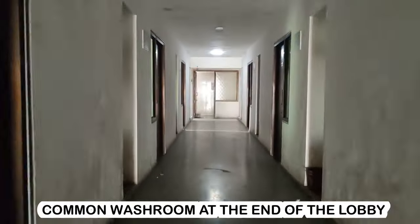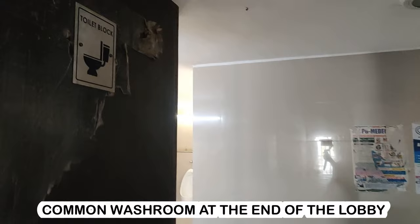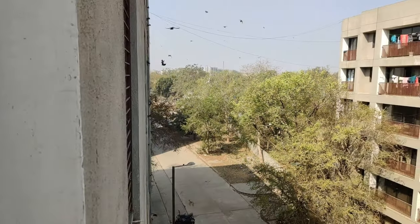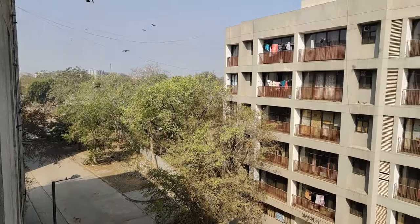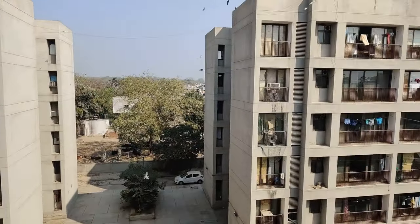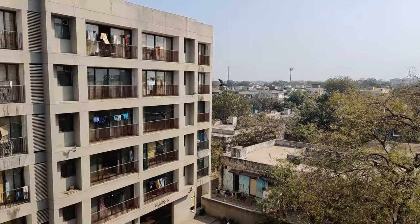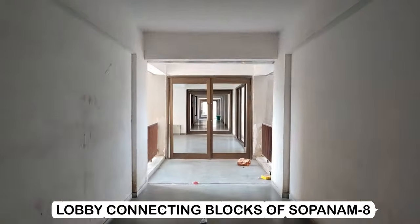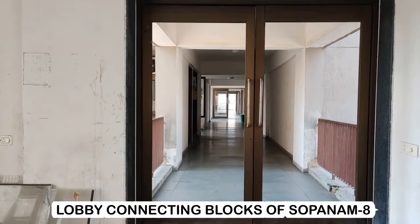At the end of every lobby is the common bathroom and common toilet. This is the lobby which connects the blocks of Sopanamit.